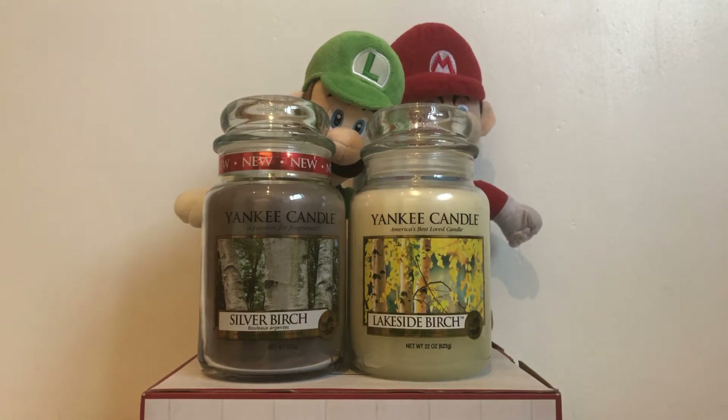Hello Yankee Candle lovers and YouTubers. It's the Yankee Candle Superfans here and we are talking about our favourite Yankee Candles. Today we are talking about the Yankee Candle Birch Candles — we have Silver Birch and Lakeside Birch.